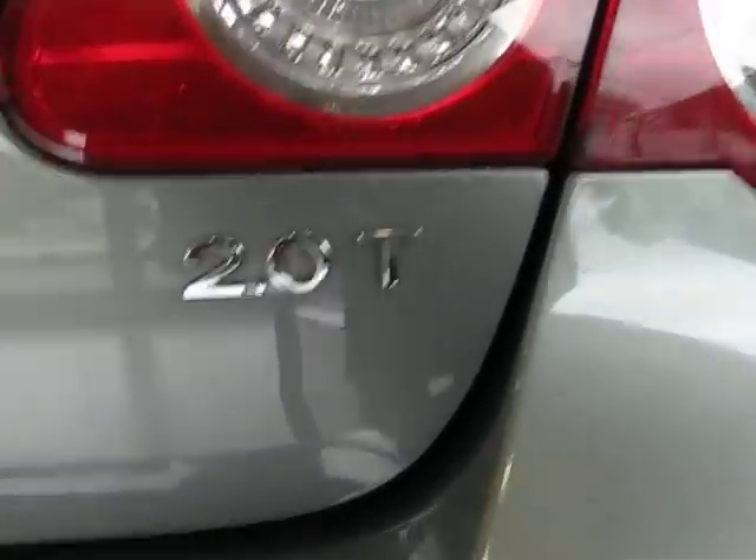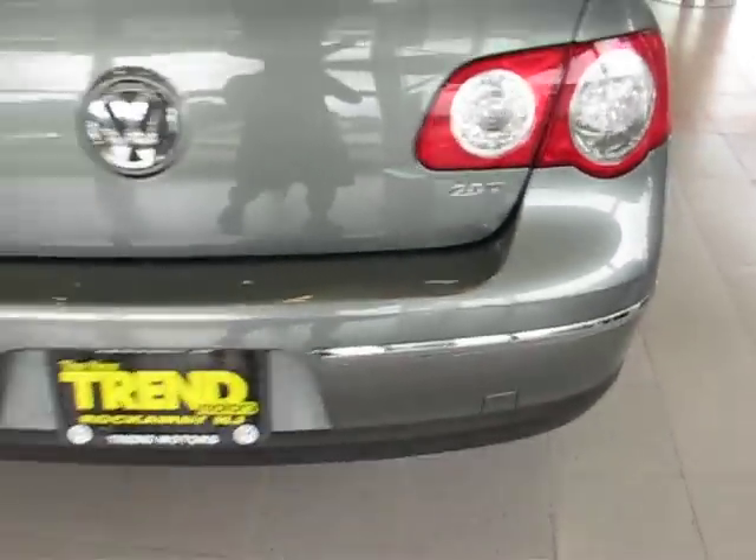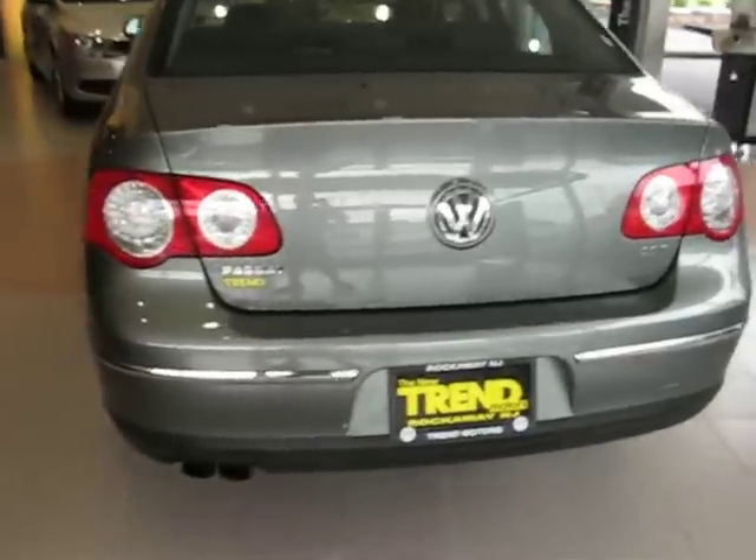This one's powered by Volkswagen's award-winning 2.0-liter turbocharged four-cylinder, and it has a six-speed automatic transmission.